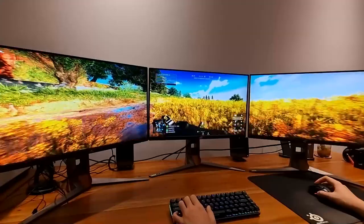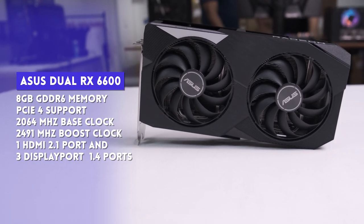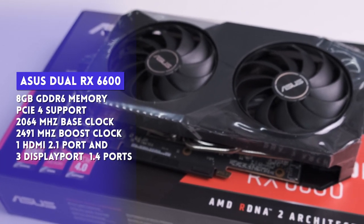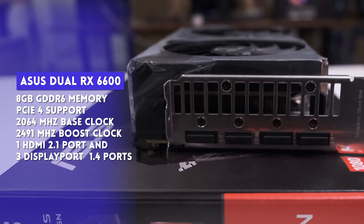Standard disclaimer: ASUS did send us this review unit for free, but they have no say in our verdict. For specs, it has 8GB GDDR6 memory, PCIe support, a 2064 MHz base clock, and a 2491 MHz boost clock. It also has one HDMI 2.1 port and three DisplayPort 1.4 ports, and it sports a dual-fan configuration housed in a 2.5-slot card.